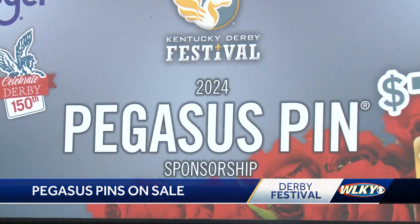A metal collector's pin is being sold exclusively at Kroger locations. It's a little bit more of a collector's item. It's the metal pin, and it still counts as a Pegasus pin, so it gets you into all the 30 events and more. It's a nice additional collector's item, or if you're going to mail it away to other people, and it also includes a coupon.